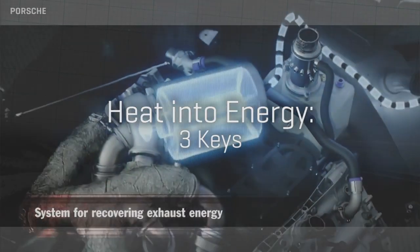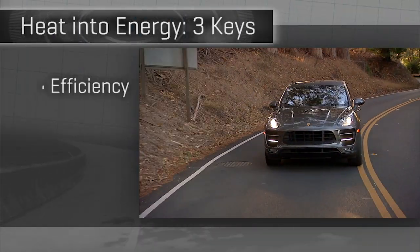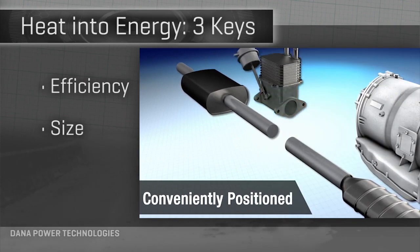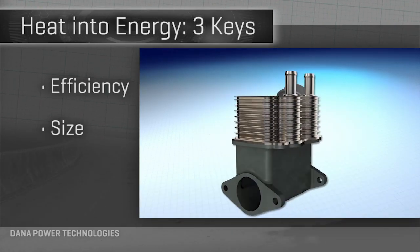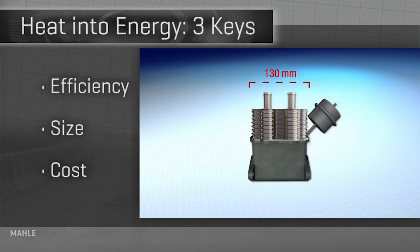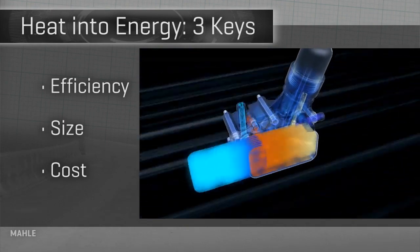The real keys to all these technologies are threefold: first, prove their efficiency gains in real-world driving; next, get the size of the mechanisms down so they fit in small cars, where efficiency is often more prized; and of course, manage the cost so that fuel savings are not overshadowed by the price of the technology.